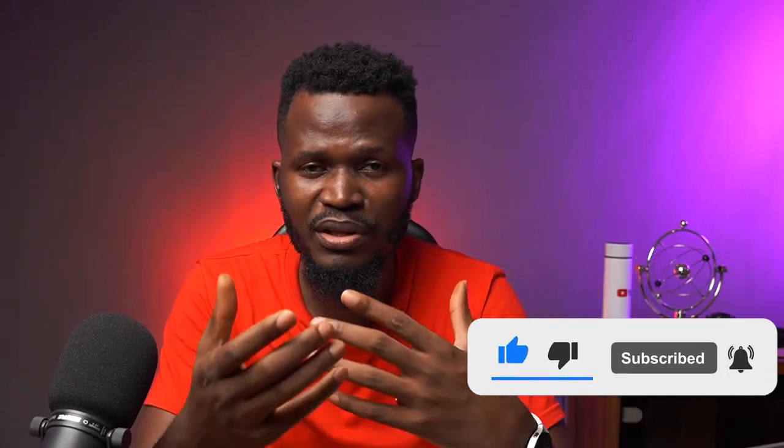Before we dive in, it's important that you smash the like button, subscribe to my channel, and most importantly turn on the bell notification button so that when I drop an amazing video like this one, YouTube will send you a notification instantly.